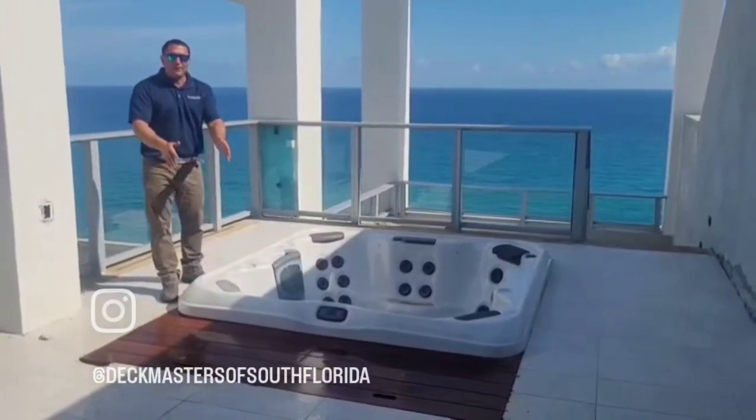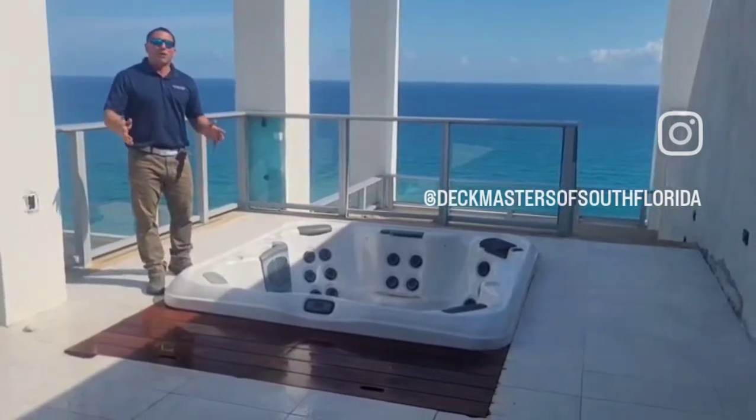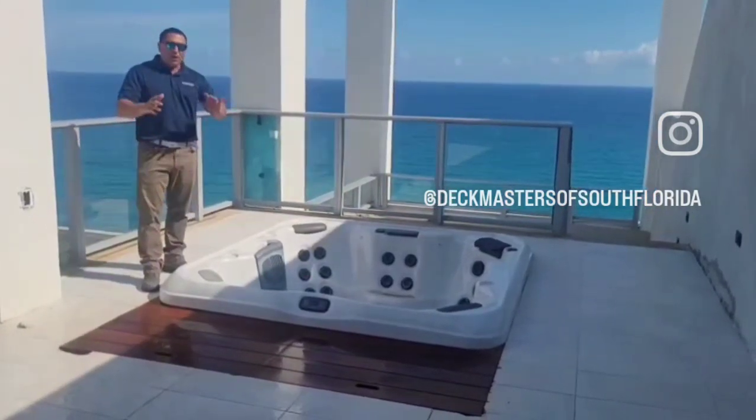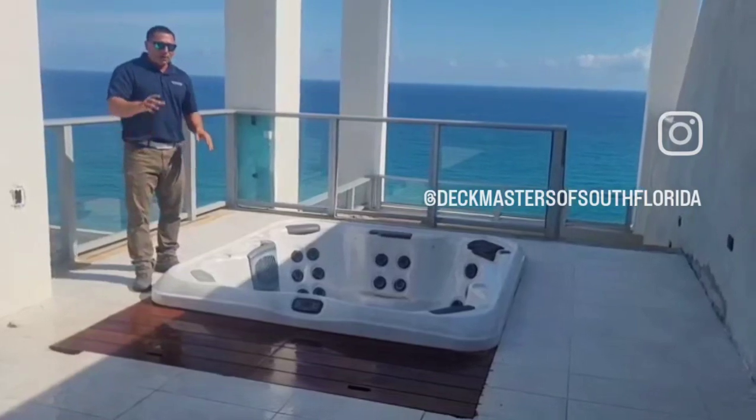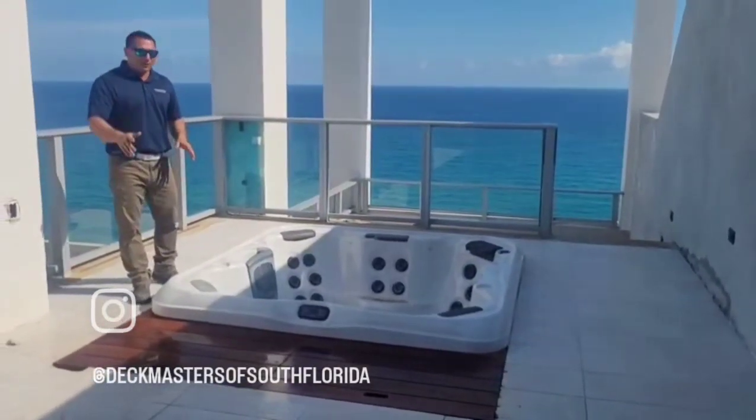Right now we're working on these grates that are concealing all the equipment for the hot tubs. We built these out of 1x6 ePay. They've got one coat of oil on them right now. We built them with stainless steel hardware. We'll get these shined up, they'll be looking good later.